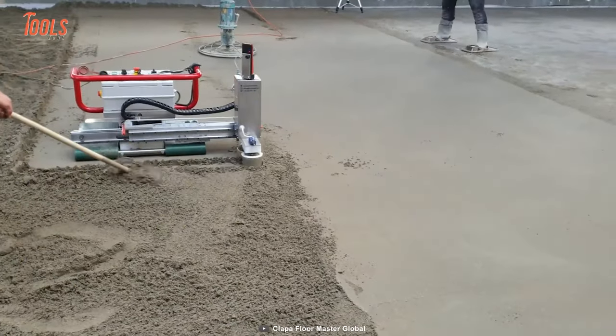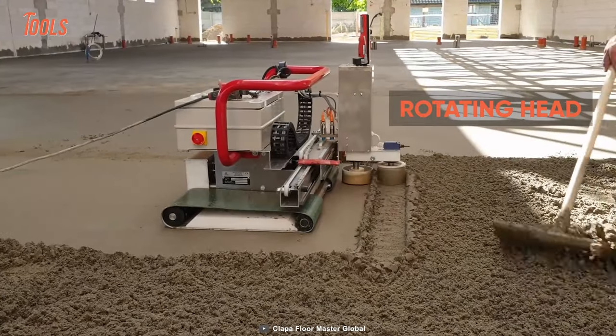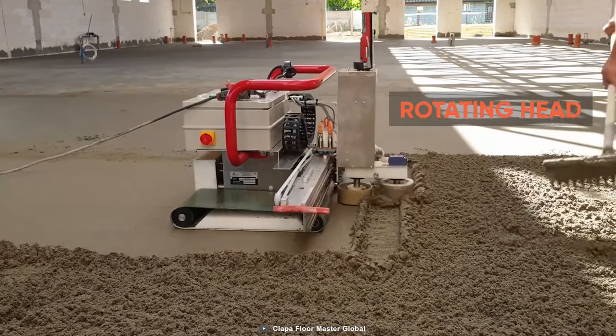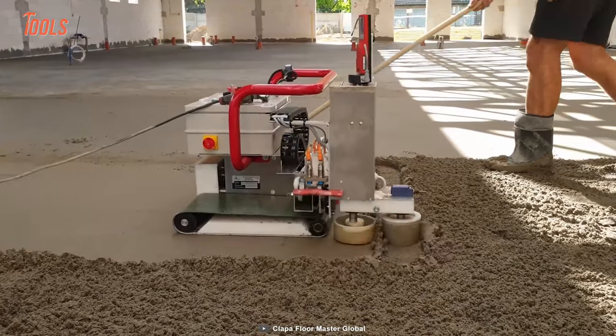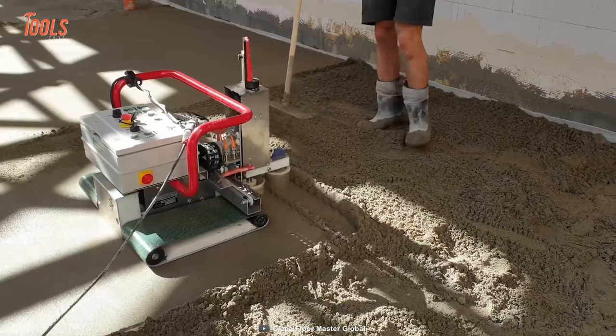This robot perfectly levels the screed and also allows you to make slopes. Plus, the rotating head automatically detects and reaches the wall at less than 0.5 centimeter distance. Just leave it on the ground and see the action.